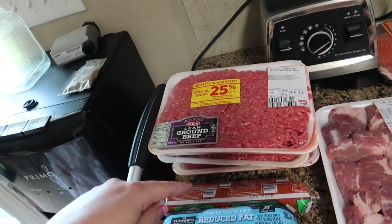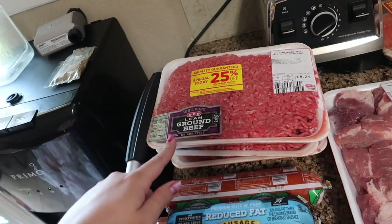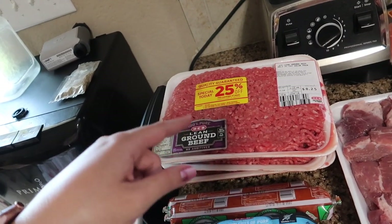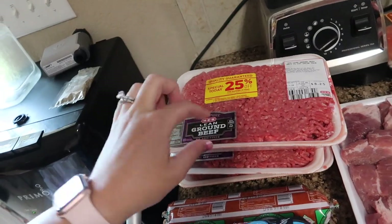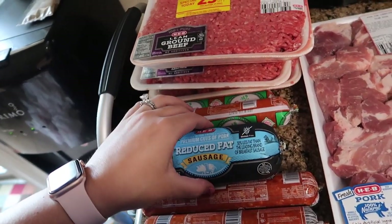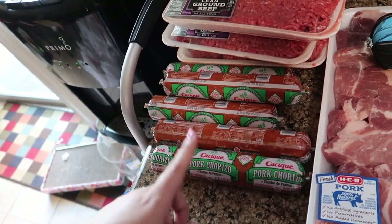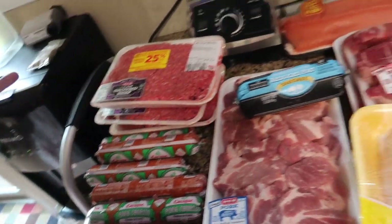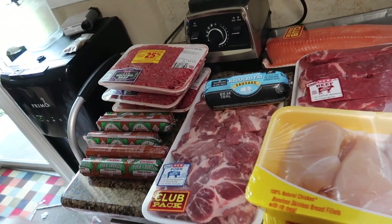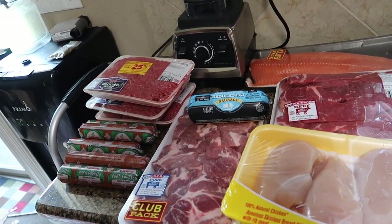Each of the lean ground beef packages will be one meal. This wasn't on my grocery list, but it was on sale — 93/7 and 25% off — so I picked up three to pop directly in the freezer. I got a sausage for biscuits and gravy one morning for breakfast. We needed some pork chorizo — you guys know we eat this with eggs quite a bit — so I picked up five packs at five for $5. That's the meat. It should get us through a good three weeks combined with what I already have in the freezer.